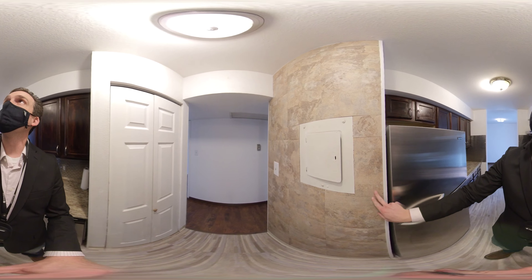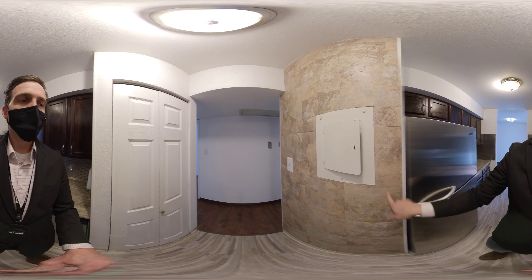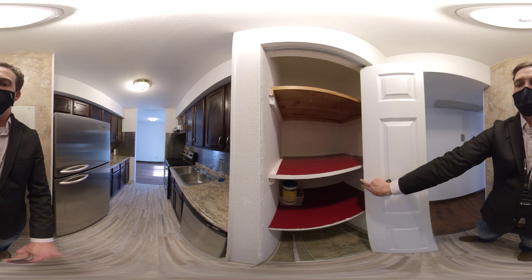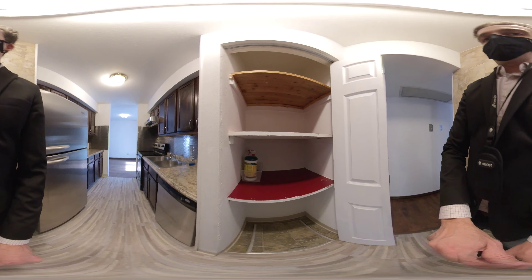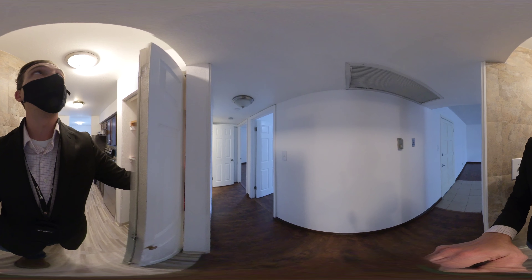Also, a little bit interesting that they did like linoleum or tile on this wall here. And then we have a crawl space access below. And then the pantry — the shelves in the pantry are a little bit old as well.